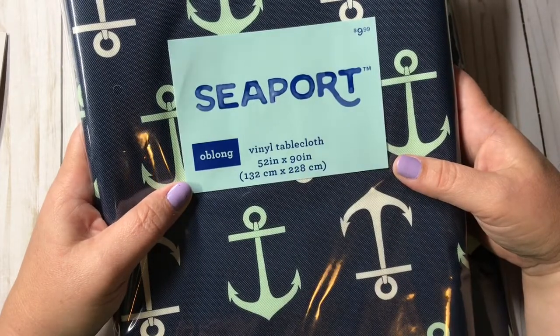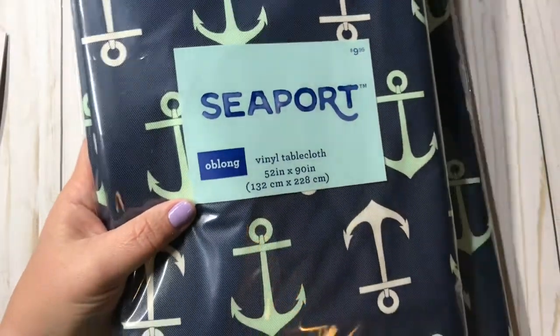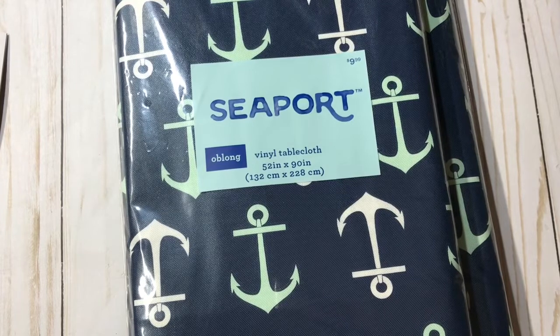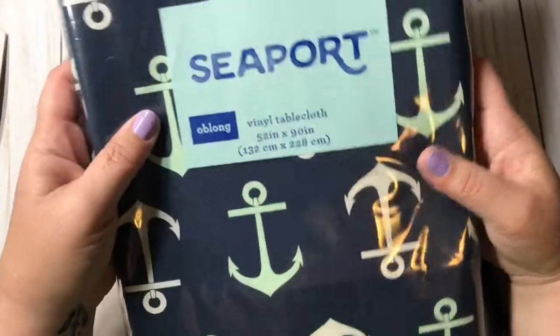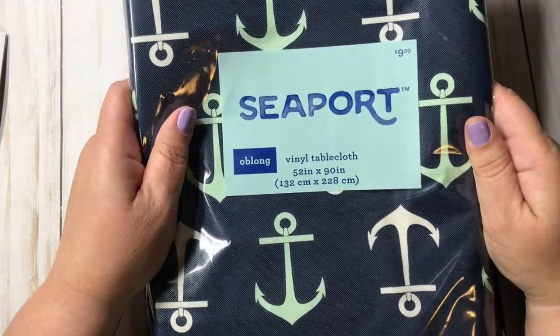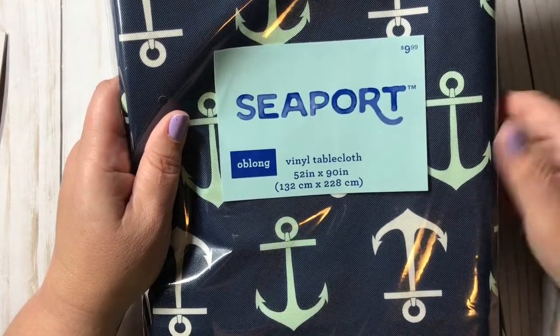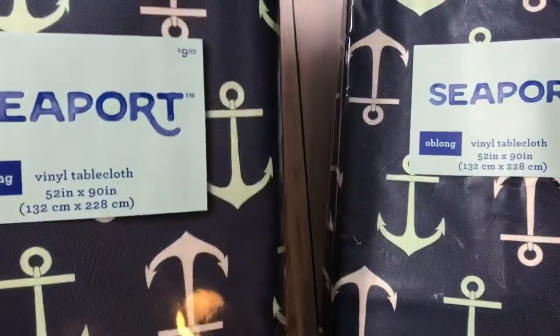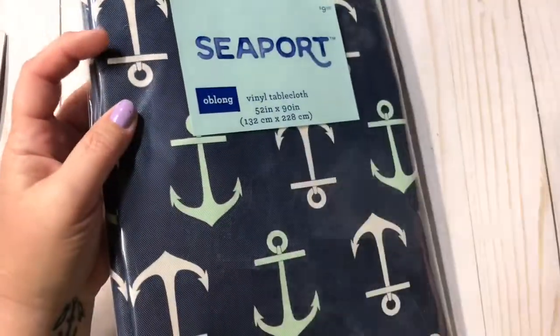We're gonna start out with these — they're from their summer collection or whatever and they were 70% off. This was $9.99, 70% off, so I paid $2.99. They are vinyl tablecloths — the long ones, 52 by 90 inch. When I saw these I was so excited because I do craft fairs and I needed a new tablecloth. I bought two of them, awesome incredible deal.